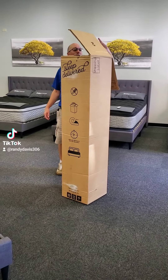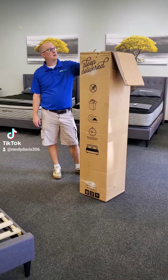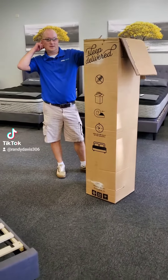Hey guys, this is Randy Davis at the Better Mattress along with Drew Danberg. Just wanted to give you a quick video on the Ashley product that we carry — the Limited Edition and the Peak Beds.